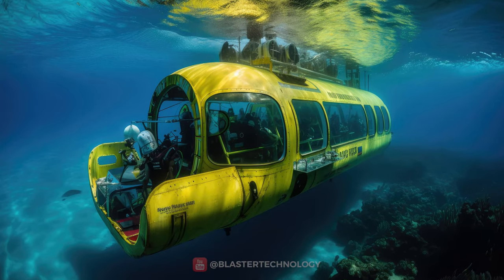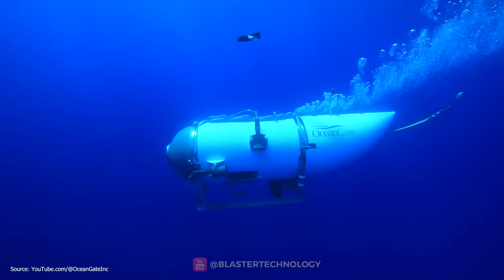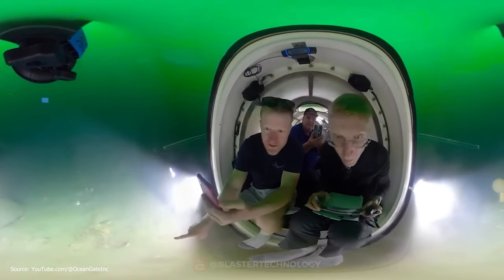The submersible is also another amazing invention. A submersible is a smaller, more maneuverable vehicle designed specifically for scientific exploration, oceanographic research, and even underwater tourism.